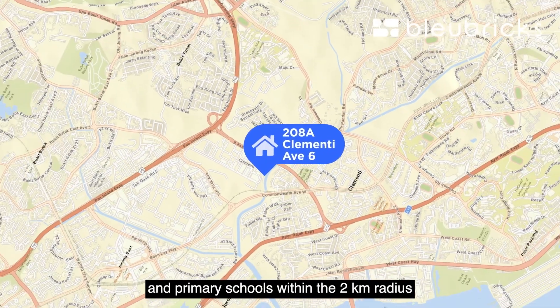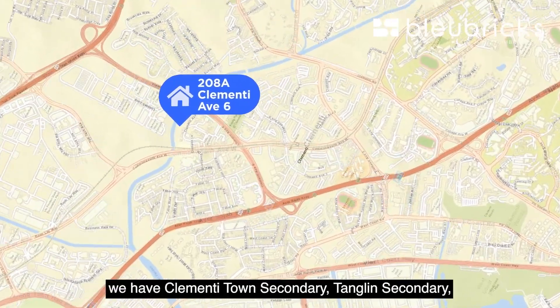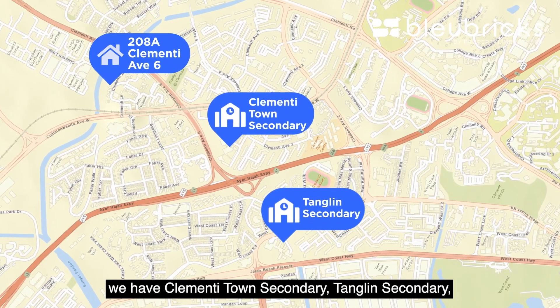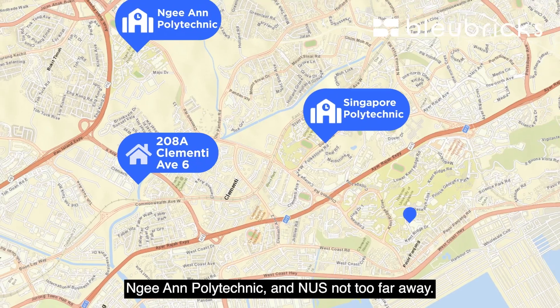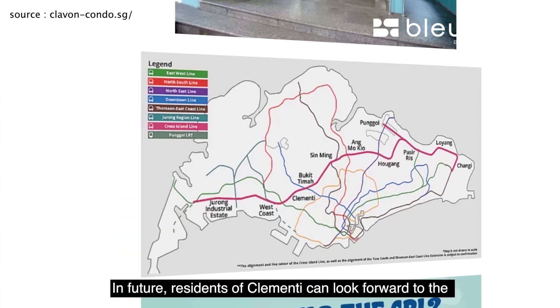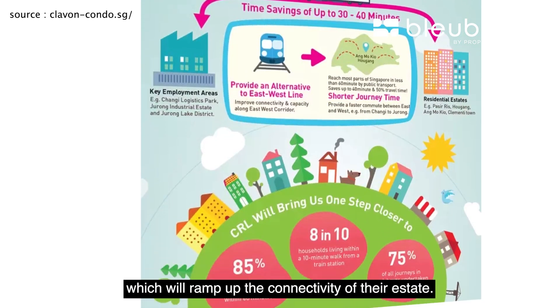Primary schools within the two-kilometer radius include Teifa Primary and Bukit Timah Primary. For secondary schools, we have Clementi Town Secondary, Changeling Secondary, and Nanhua Secondary School. For higher education, we have Singapore Polytechnic, Ngee Ann Polytechnic, and NUS not too far away. In future, residents of Clementi can look forward to the upcoming Cross Island Line, which will ramp up the connectivity of the estate.